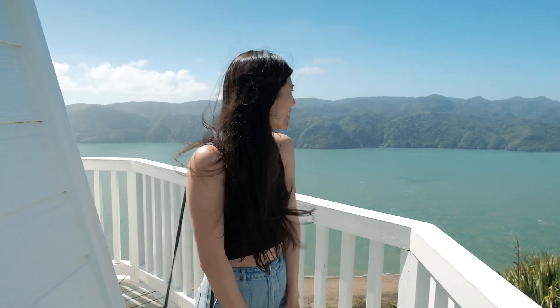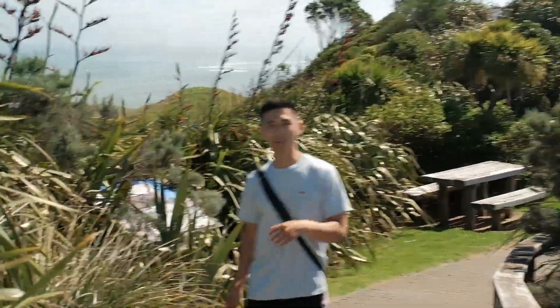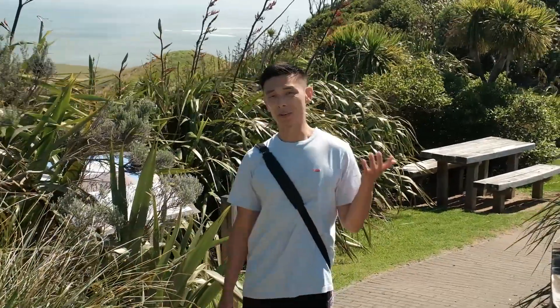What do you reckon lighthouse keepers would do up here? They have to look out for ships and beacon them in — I don't know actually, someone please educate us. While we were coming here I saw this other point that looks like you can go up as well, so we're just gonna go up there — might be a different view, we'll find out.